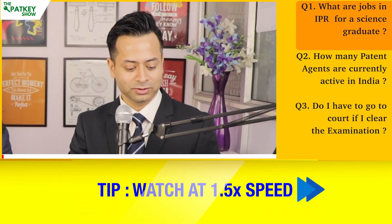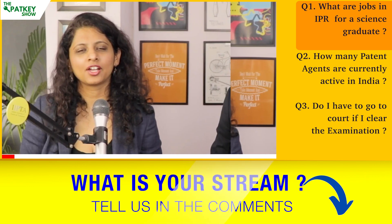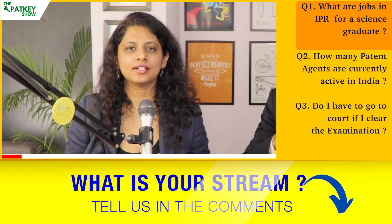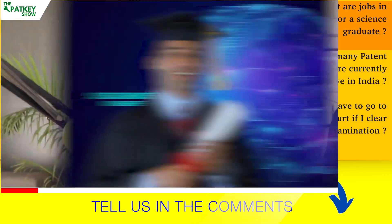So Cheshta, the first question for today is: what are the jobs in IPR for a science graduate? IPR stands for intellectual property rights. For science graduates, I generally recommend that within all the IPR — there are seven or eight types of IPR — patent is the closest field for science graduates.